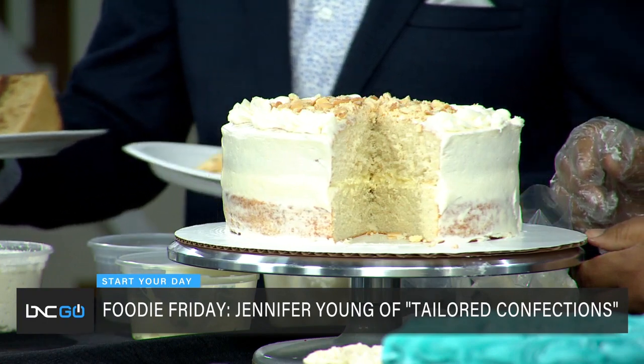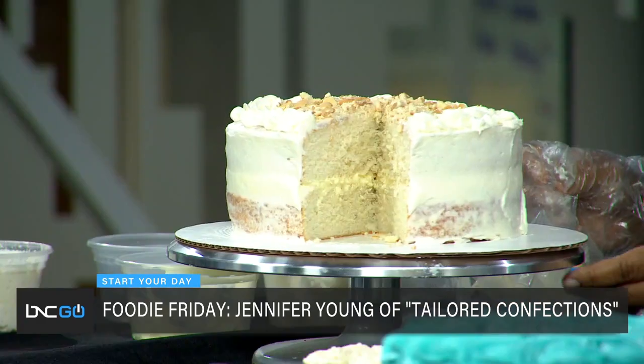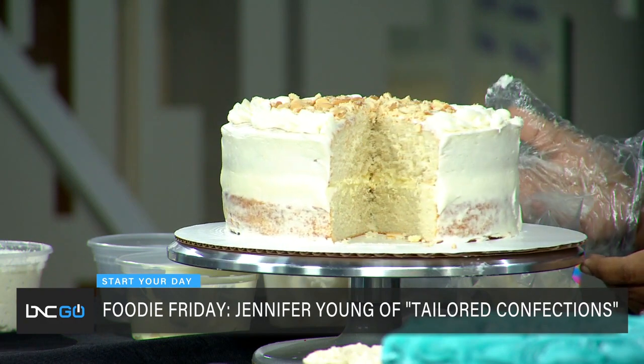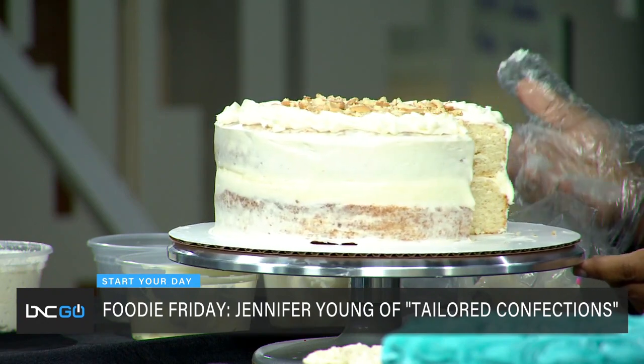Real quick before you go, Jennifer — how are you and your business doing during COVID? We had to pivot, especially when they shut us down early in the pandemic. But honestly, business has picked back up. People are feeling more comfortable going out, and I'm really hopeful for the future.